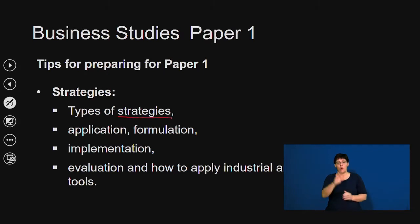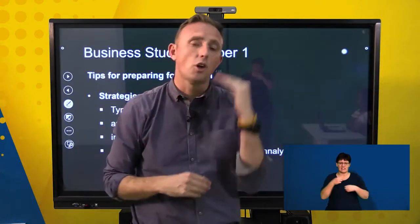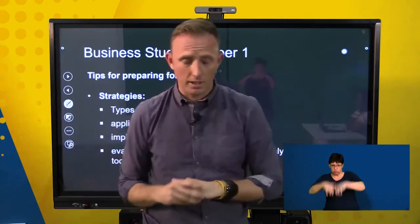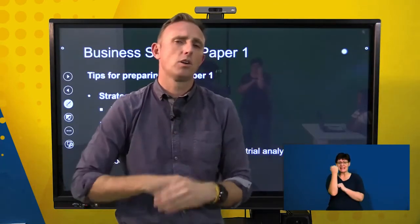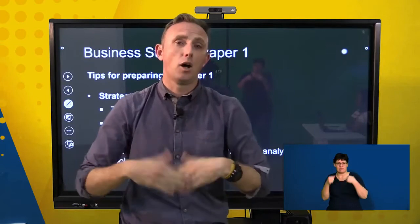You'll also need to know your different types of strategies: intensive, defensive, and a whole range more. Make sure you know the different strategies, what they're used for, and which stage of the business life cycle each applies to. If your business is just starting out, you won't use a defensive strategy — if your business is on its last legs, that's when you'd look at defensive strategies. You also need to know tools like SWOT and Porter's Five Forces.